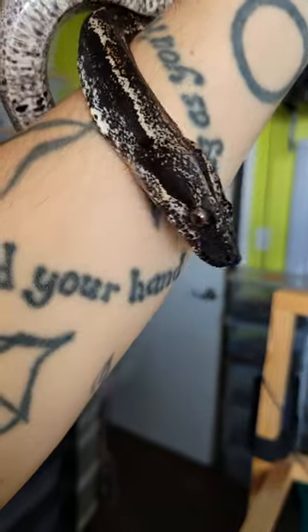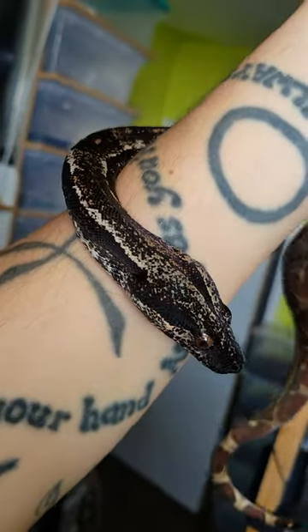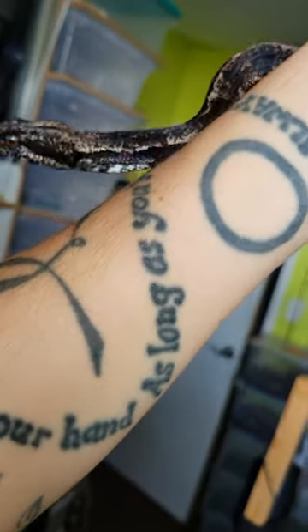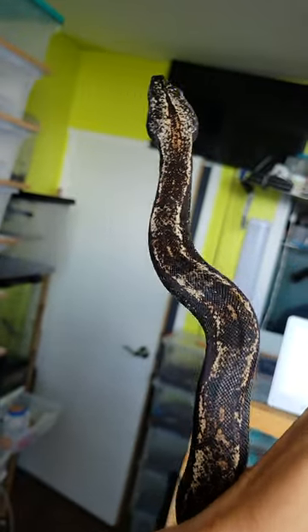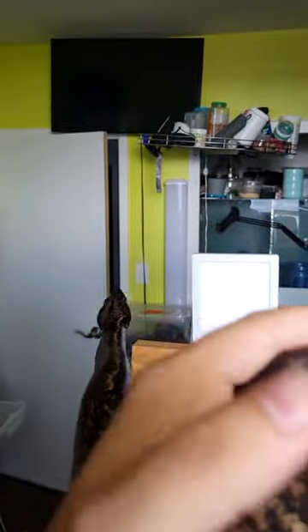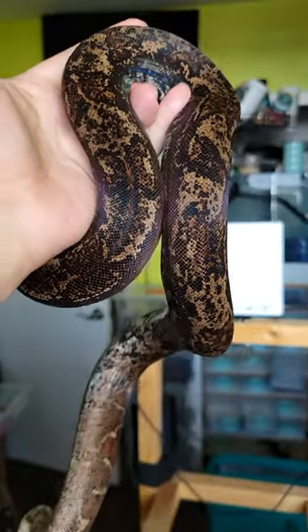So when you put IMG and hypo together you get a very interesting effect, because you have the IMG making the snake blacker and you have the hypo that's trying to fight it. So you end up with a really neat patchy boa.